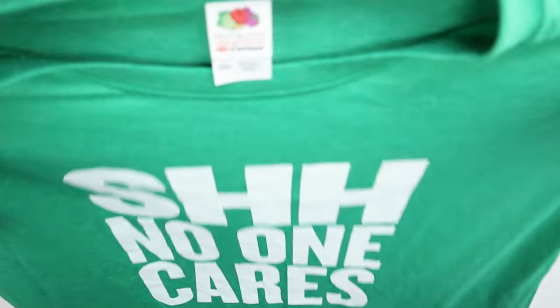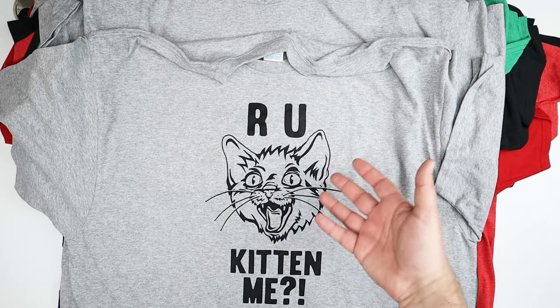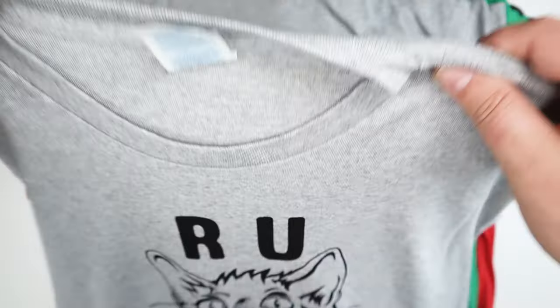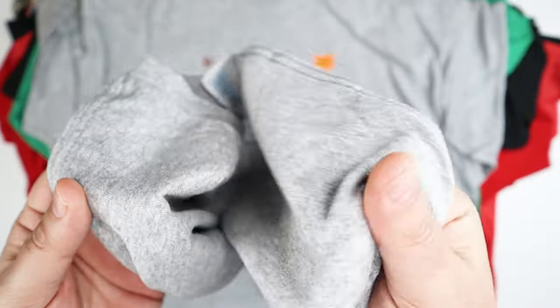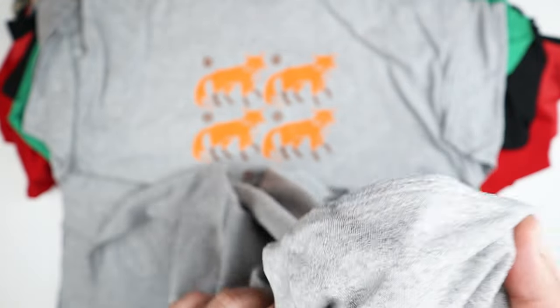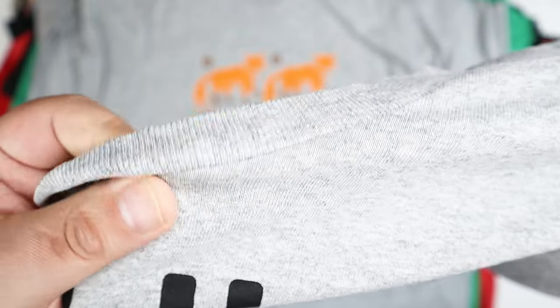Next one is 'No one cares' in green — fruit of the loom. Then there's a cat meme picture — another good one — that's a delta shirt in gray. The fabric on these is really nice, not too thin and not too thick. The delta pro weights are a little bit thicker than the fruit of the loom ones, but both are very comfortable.